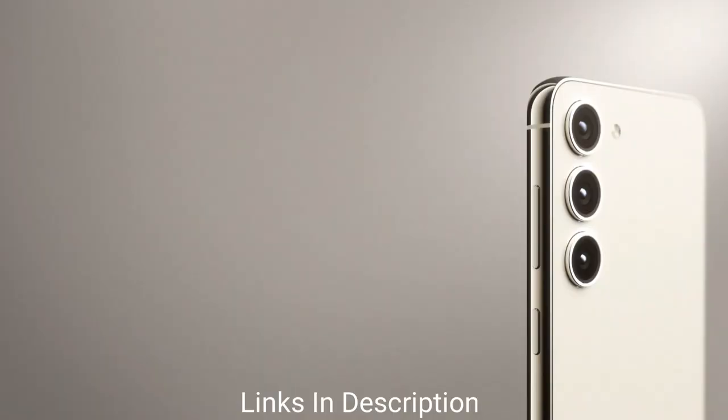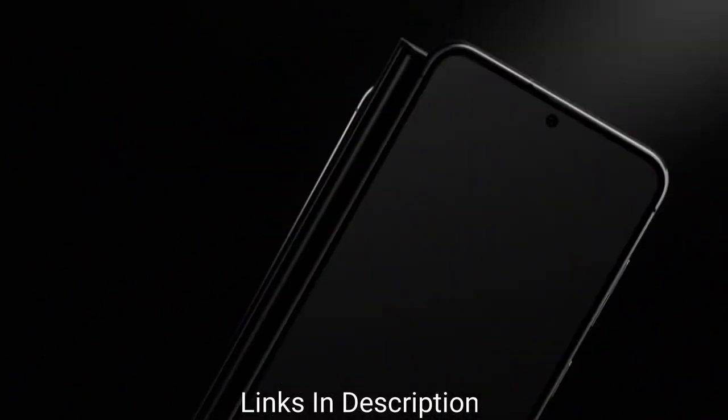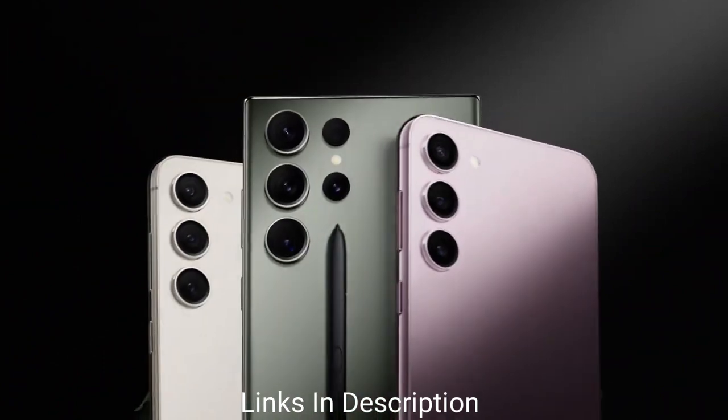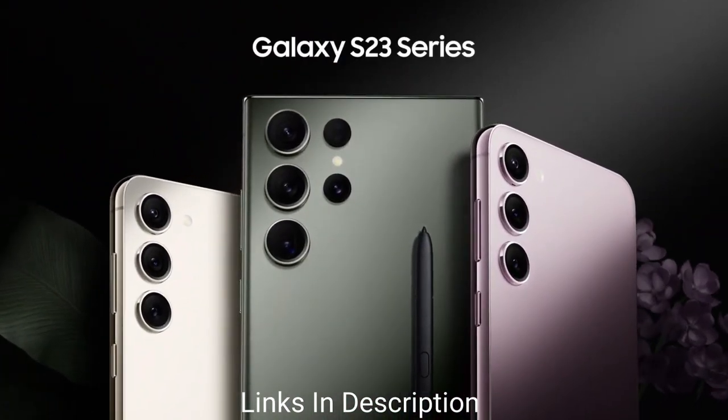The phone also has Samsung Knox, which adds an extra layer of security that can separate business and personal data and allow you to hide sensitive information behind a password. Buy this amazing smartphone for its top-notch hardware, Samsung Knox, stylus integration, extensive software feature set, great cameras, and guaranteed Android OS updates.